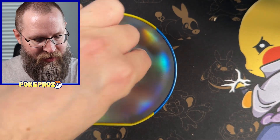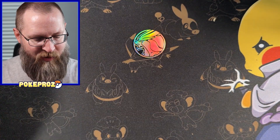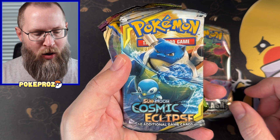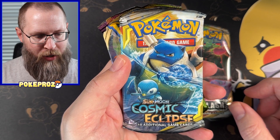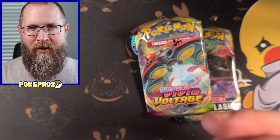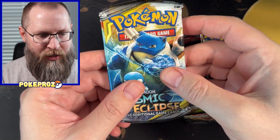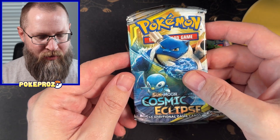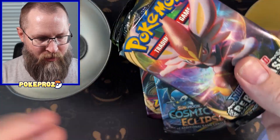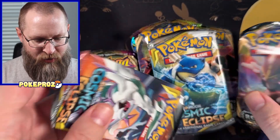We do have a coin in here that looks like Suicune, so we'll set him over here. And then we've got Rebel Clash. No way. What? Cosmic Eclipse? I need to go back. What's in this ball? Rebel Clash. Cosmic Eclipse? Are you serious right now?